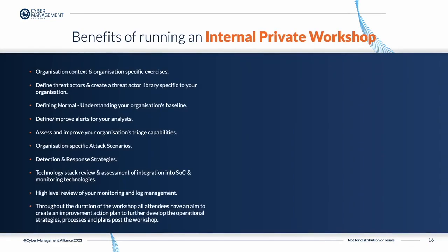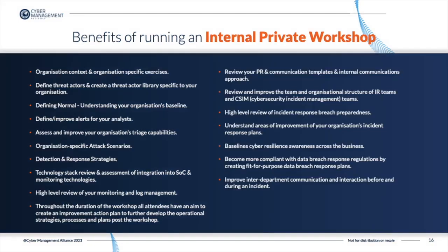There are several benefits to running an internal private workshop. During an internal private workshop, we can focus on your organization's specific exercises and context. We'll be able to define threat actors and help you create and understand threat actor libraries specific to your organization, as well as helping you define a normal baseline. We can help define and improve alerts for your analysts, look at organization-specific attack scenarios, and provide a high-level review of your incident response breach preparedness.